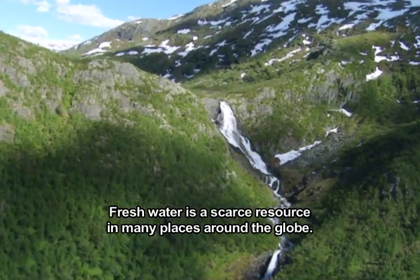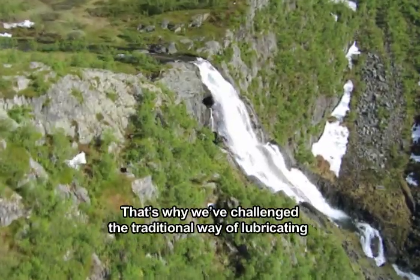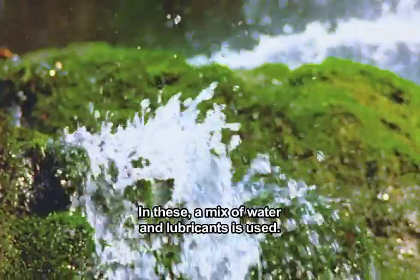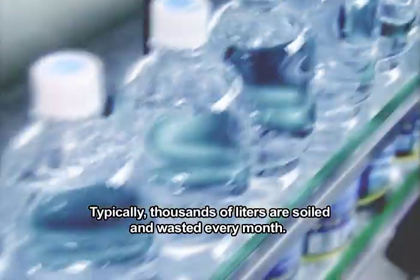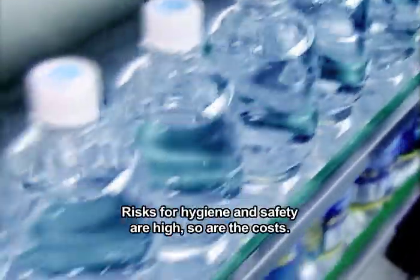Fresh water is a scarce resource in many places around the globe. That's why we've challenged the traditional way of lubricating conveyor lines in bottling plants, where a mix of water and lubricants is used. Typically, thousands of litres are contaminated and wasted every month. Risks for hygiene and safety are high, so are the costs.